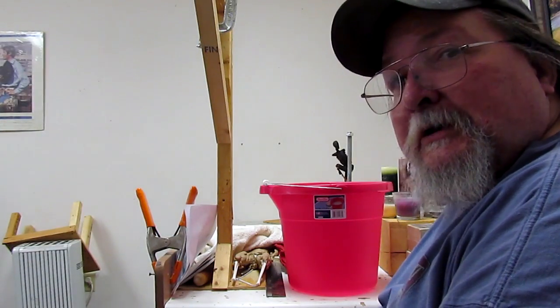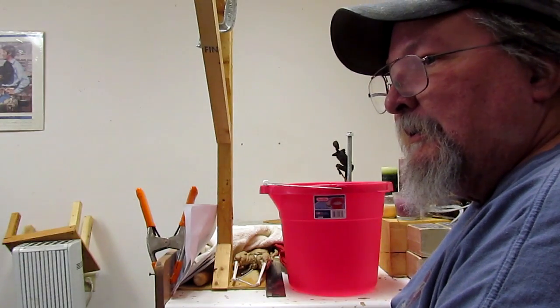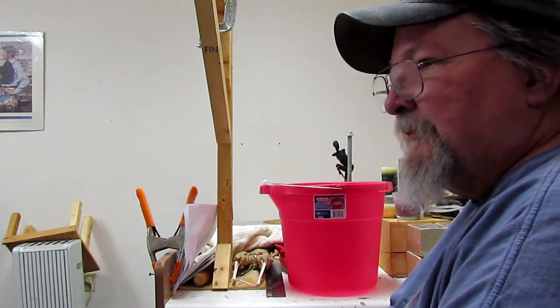Well, this is my first video shot here in my studio since — gosh, when did I move out of here? October or November of last year.